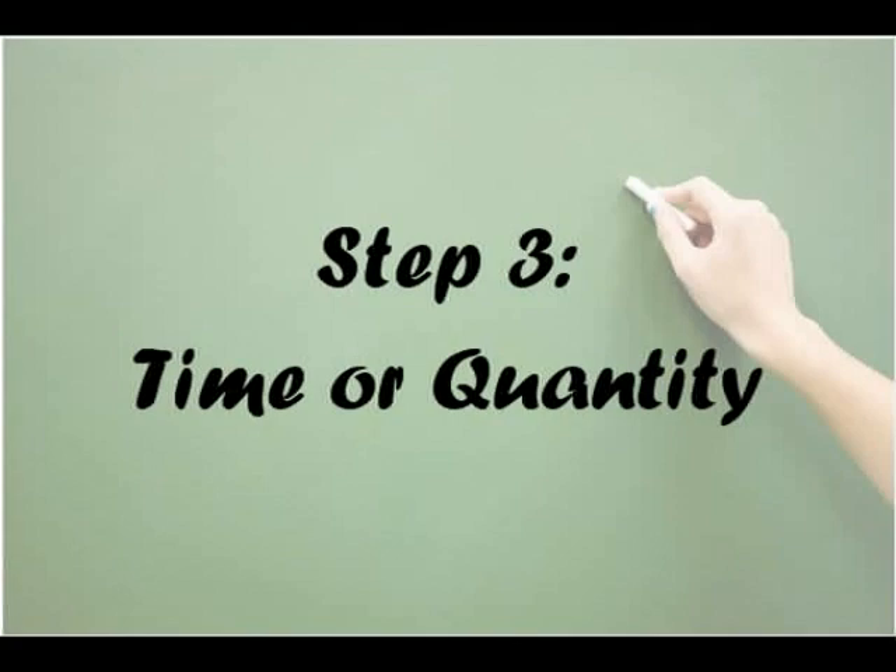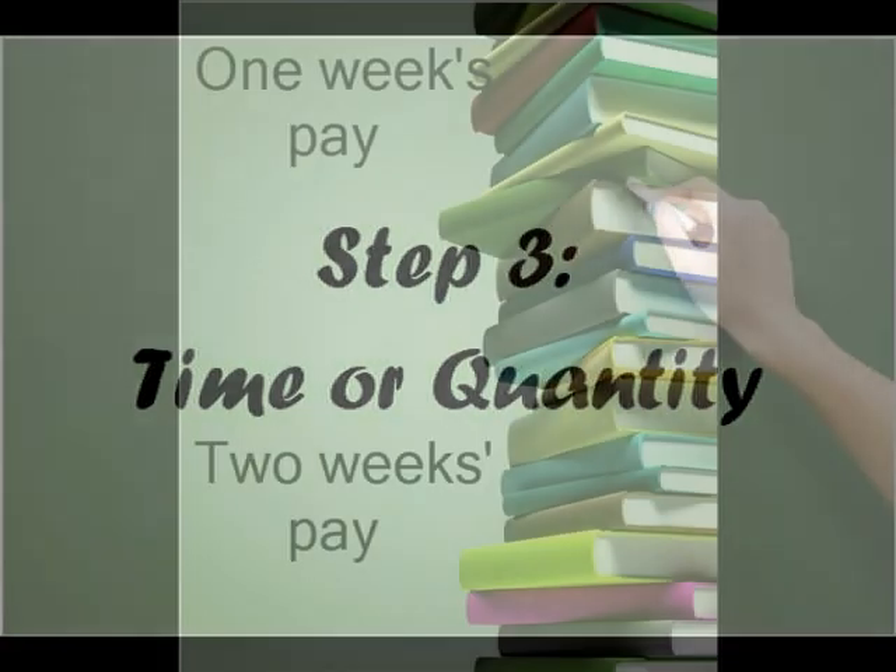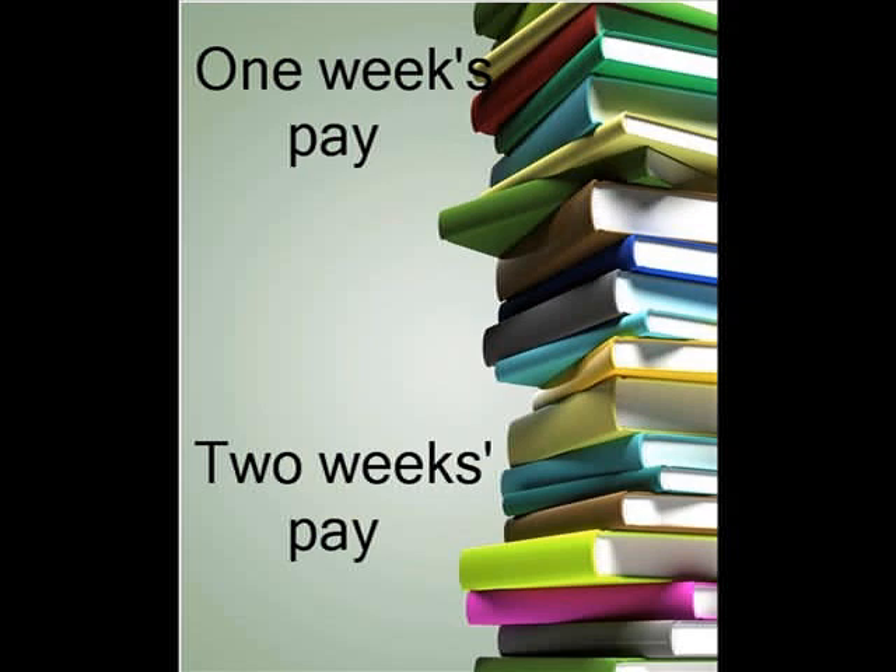The apostrophe can also be used to represent time or quantity. For example, one week's pay — the apostrophe comes before the S because it is singular. But for two weeks' pay, it comes after the S because it is plural.